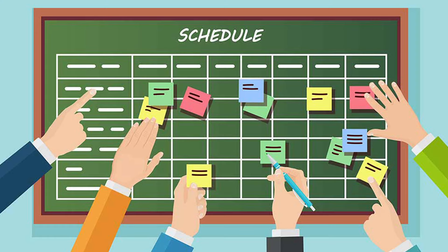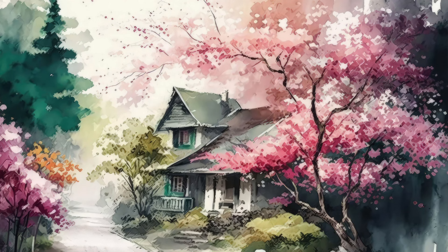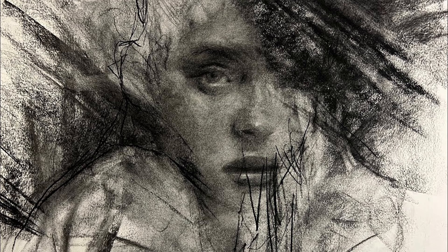Now, the final thing to take care of is the scheduling of the classes and the payment structure. One way to do it is to have, let's say, seven different workshops, one each day. For example: watercolor painting, charcoal drawing, sculpture, photography, ceramics, jewelry design, and textile arts.